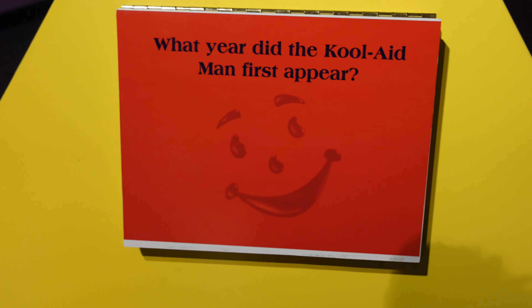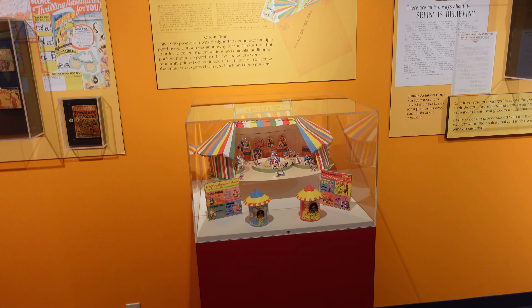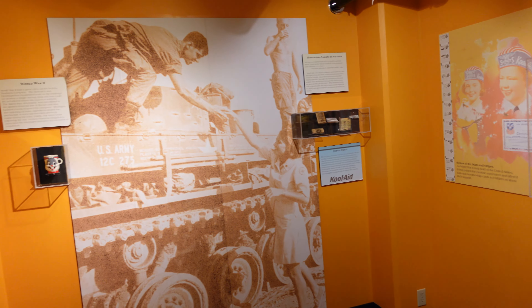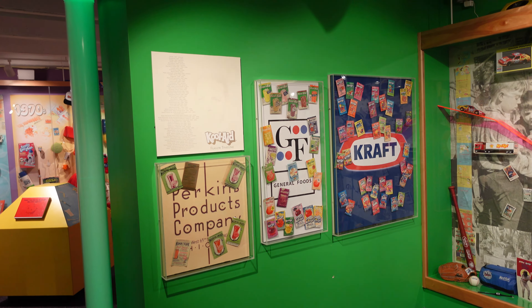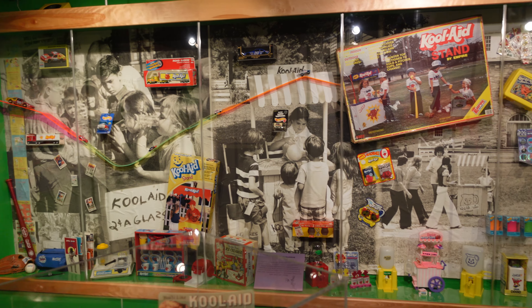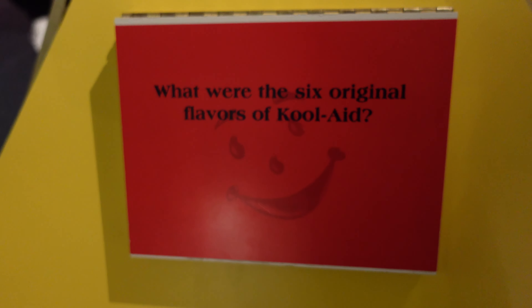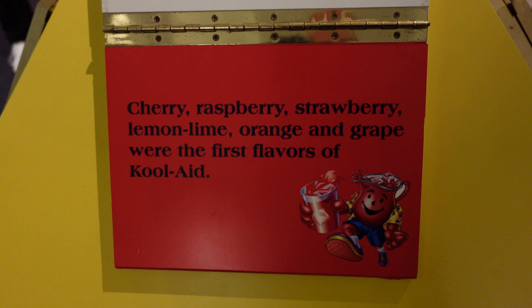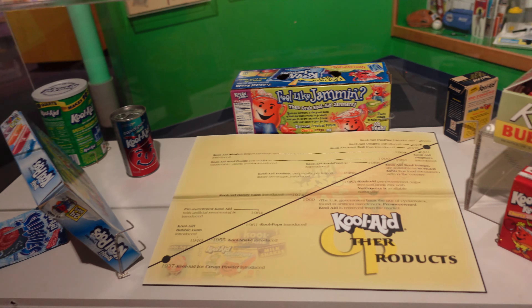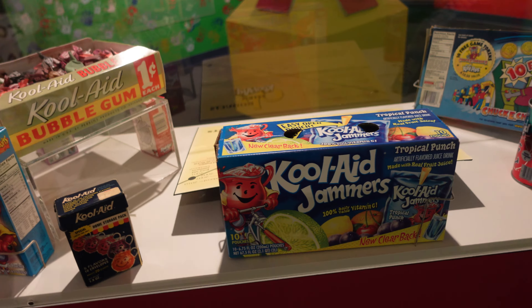The Kool-Aid man made his debut in a TV commercial in 1975. More promotions including a miniature circus tent, and highlighting troops in World War II enjoying Kool-Aid. Kool-Aid was sold to General Foods, who itself was sold to Kraft. Here are the six original flavors of Kool-Aid. Kool-Aid was also sold in pre-made cans and pouches, and it was also sold as a chewy candy strip.